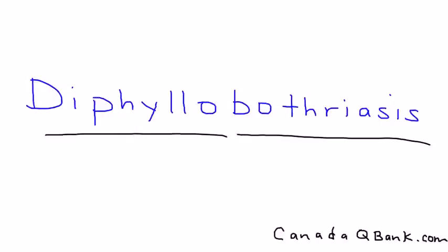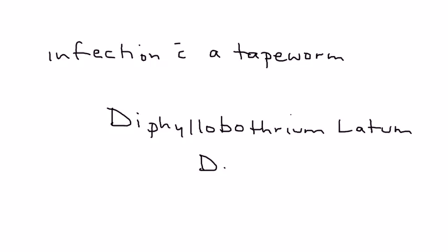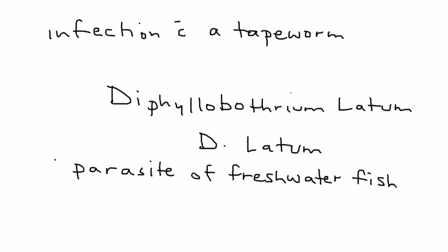Diphyllobothriasis. This is essentially an infection with a tapeworm known as Diphyllobothrium latum, or D. latum for short. This tapeworm is actually a parasite of freshwater fish, and humans can acquire it if they eat fish that is raw or undercooked.